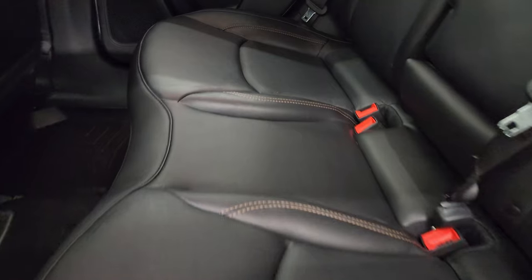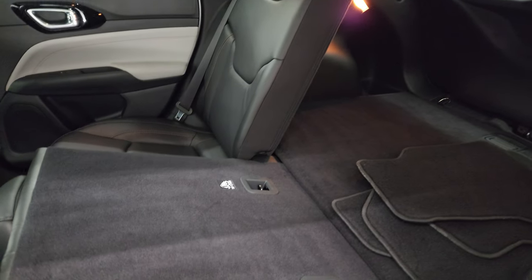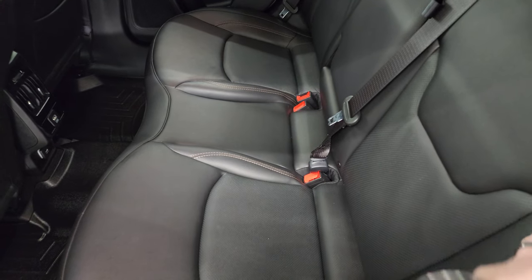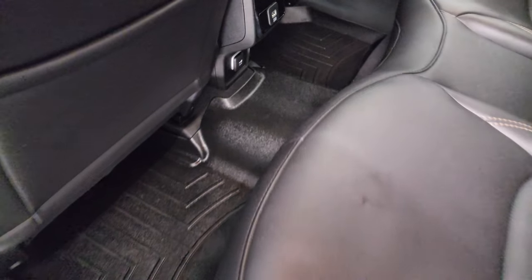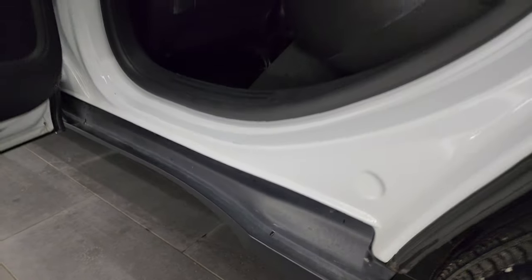The back seats are in fantastic condition. You get the leather interior and the latch child safety system. These seats fold down for extra storage and go down pretty nice and flat. Back here there's another 12-volt power point, a USB plug-in, and WeatherTech floor mats. Child safety locks are on the back doors, and the inside and bottoms of the doors are all in really nice condition.